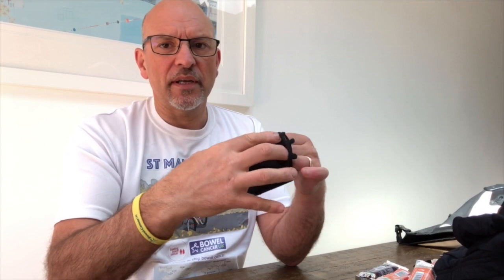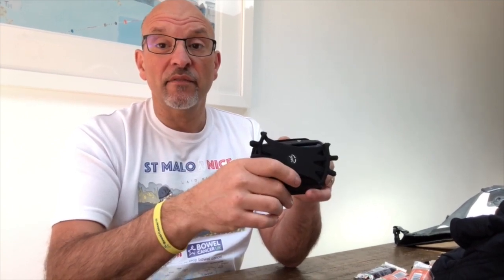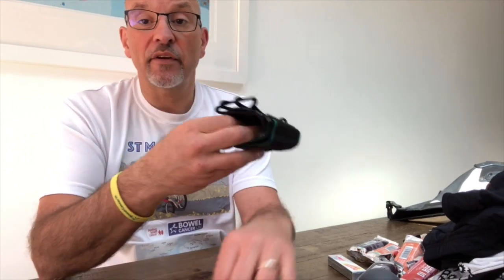One final thing is a wrist strap which my iPhone goes in. That's more of a backup than anything else, because I've got the cycle computer — a Hammerhead Karoo, which is brilliant with a nice big screen. If anything goes wrong with that and I lose mapping, I can pop my phone on my wrist and use that. I've downloaded a full offline map of France, so I can navigate to each town if necessary.